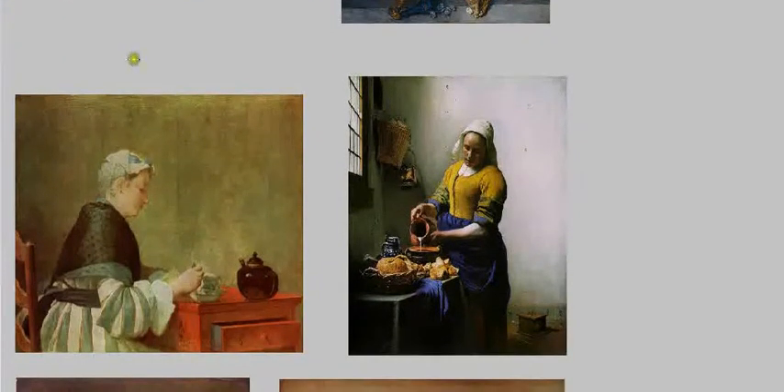Chardin's Lady Taking Tea seems to have more in common with the domestic scenes popular in Dutch Baroque painting. Compared here to Vermeer's The Milkmaid, the subject matter is much more similar — both show a woman alone in a believable, fairly common interior space having a private moment. They both have that sense of dignity, respect, and intimacy — we're looking in on this ordinary, private experience.